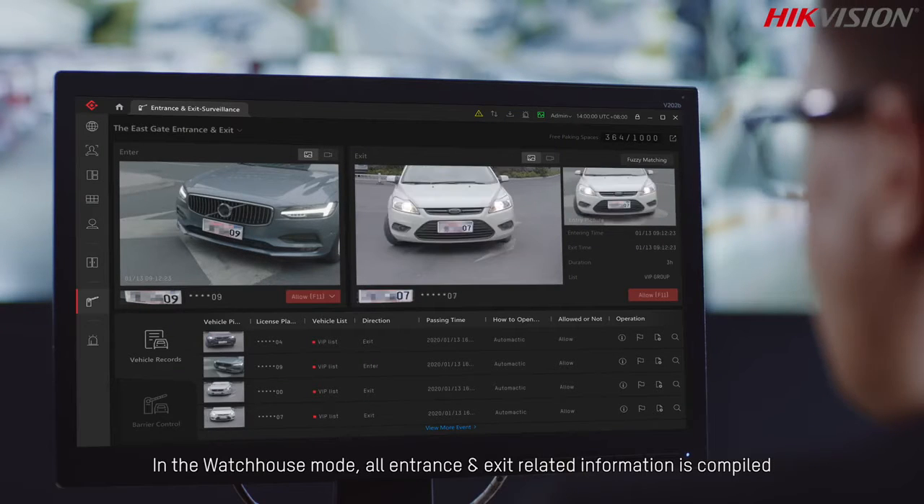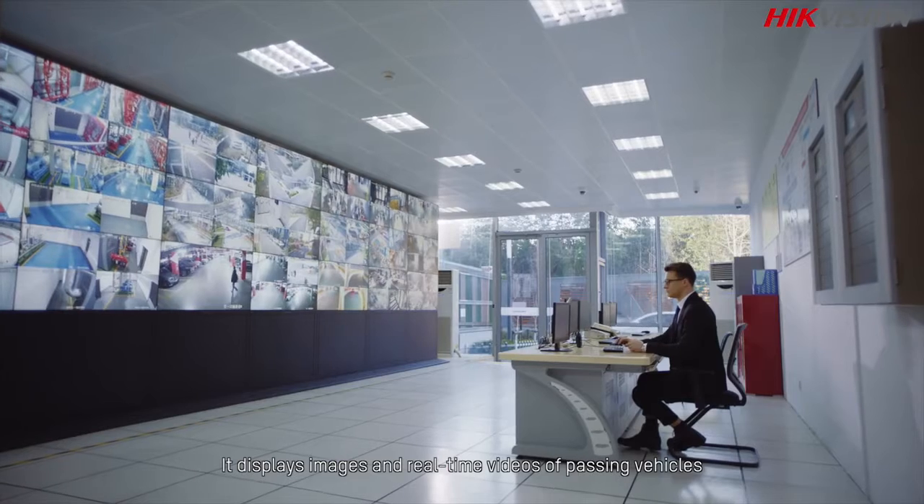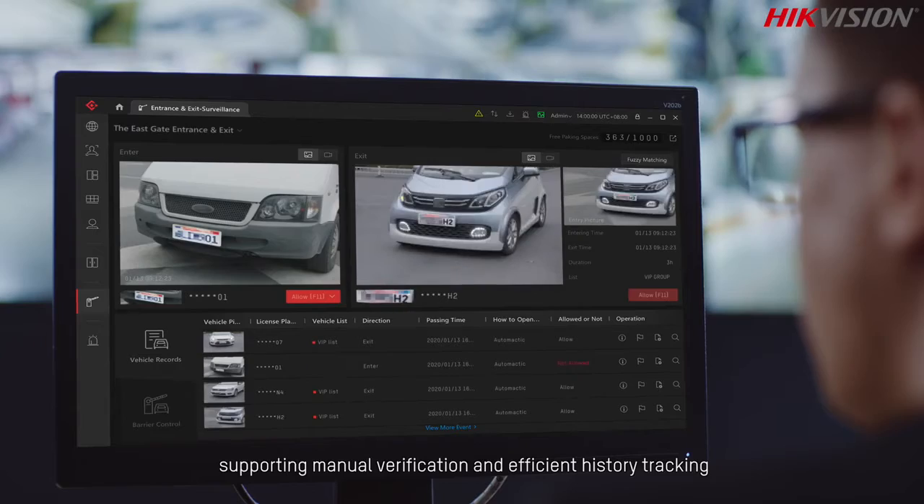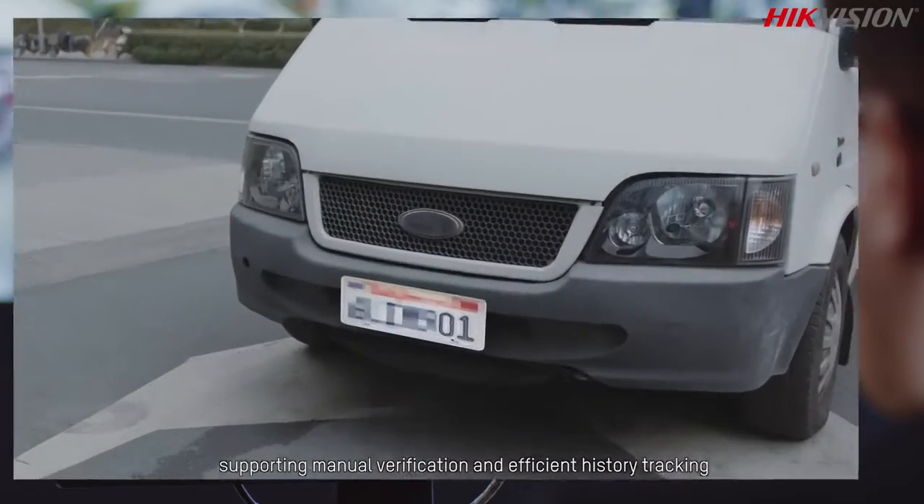This advanced tool enables security personnel to manage vehicle entrances and exits more efficiently. In the watchhouse mode, all entrance and exit related information is compiled. It displays images and real-time videos of passing vehicles, supporting manual verification and efficient history tracking.